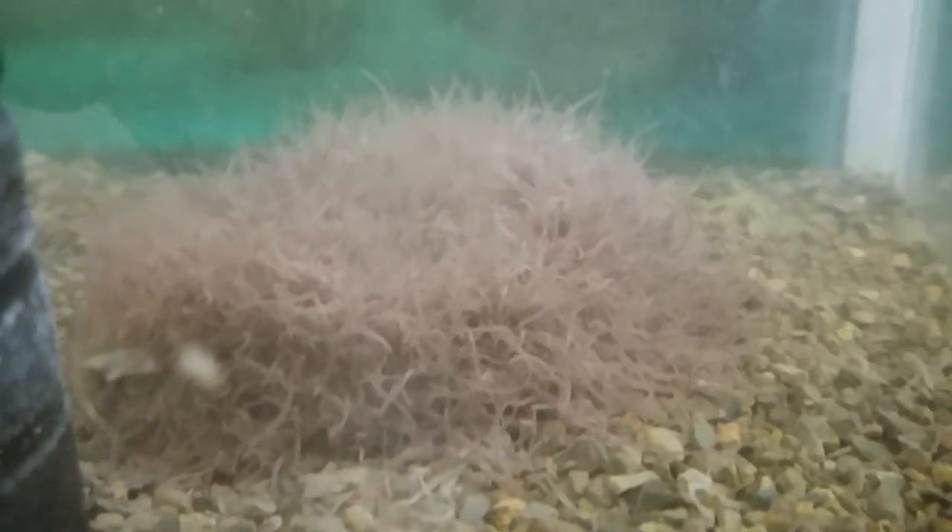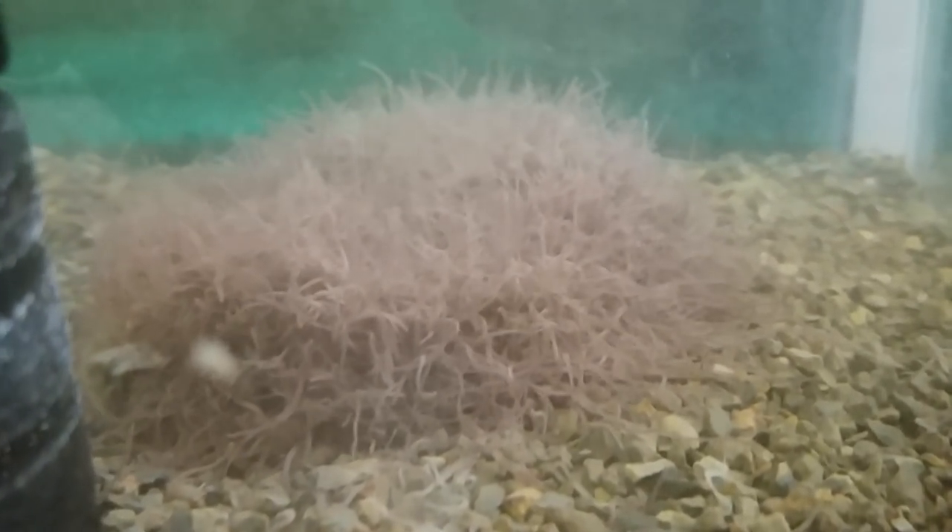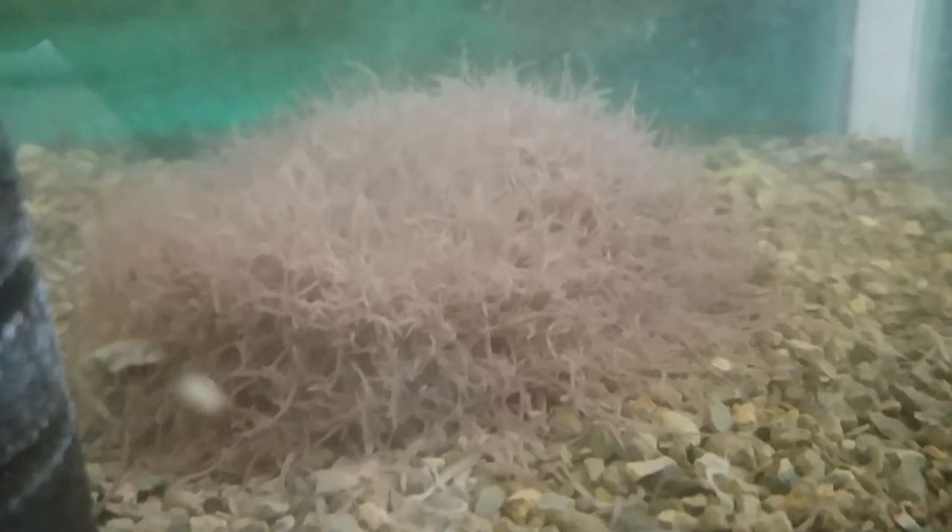Blackworms can usually be found at your local pet store. They're about two to five dollars for a tablespoon, and I've never had a fish turn them away.